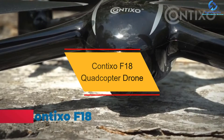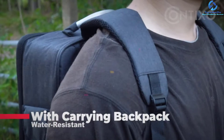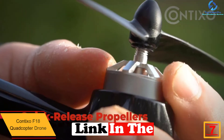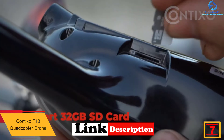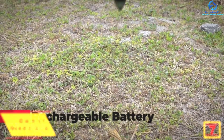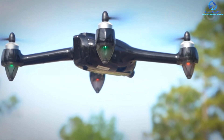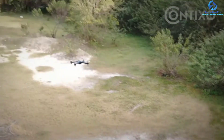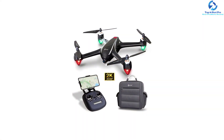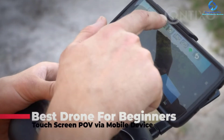At number seven we have the Contixo F18 quadcopter drone. The Contixo F18 is loaded with interesting features, making it a great value. It is outfitted with four brushless motors that allow it to instantly gain or drop altitude and stop on a dime. They use less battery life than non-brushless motors so you can fly longer. It has built-in GPS so the drone knows its location relative to you.